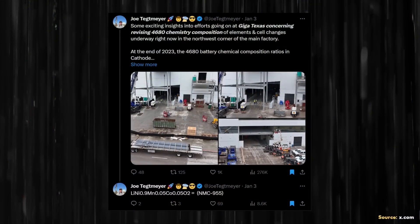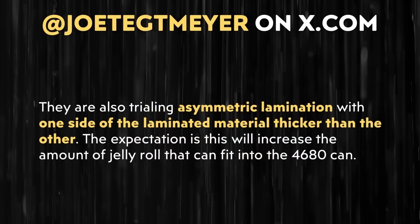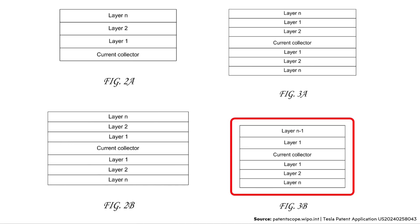This seems to be related to something that Joe Tegmeier wrote about on X.com earlier this year, specifically asymmetric lamination of electrodes for Tesla batteries. That post is from January 3rd of this year, and Joe wrote about chemistry changes in 4680 batteries coming in the future. He also wrote that they are trialing asymmetric lamination with one side of the laminated material thicker than the other, with the expectation that this will increase the amount of jelly roll that can fit into the 4680 can. Looking through the images in this Tesla patent application at figure 3B, you can see what appears to be an example of asymmetric lamination — on the top of the current collector there are two layers, but on the bottom there are three layers.